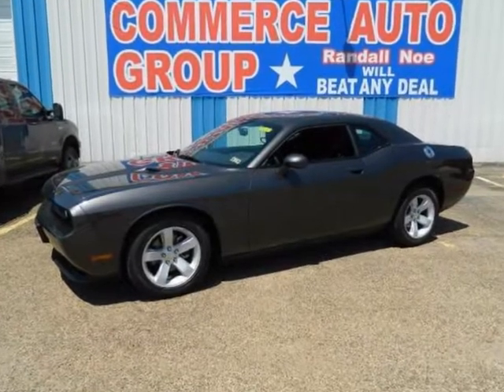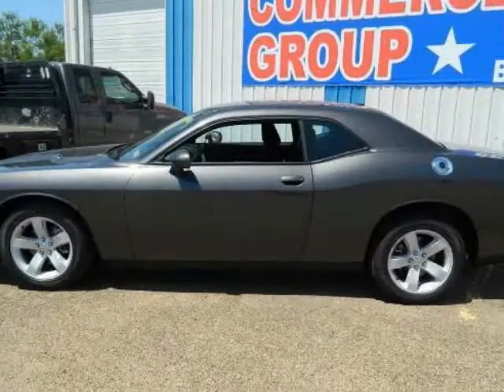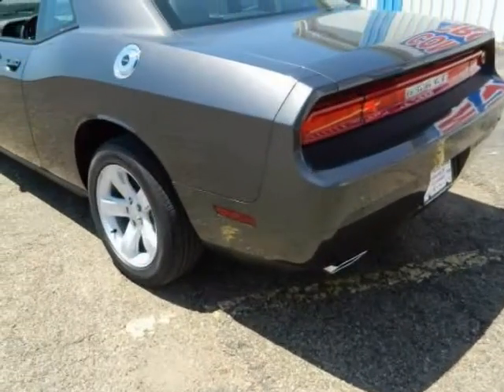We think you will love this new 2013 Dodge Challenger 2-door coupe SXT. It comes fully equipped with ABS, 4-wheel, air-conditioned rear, air-conditioning, and many other features.